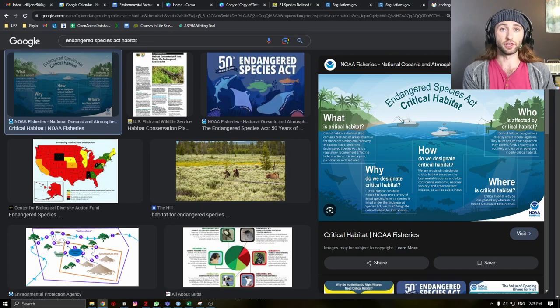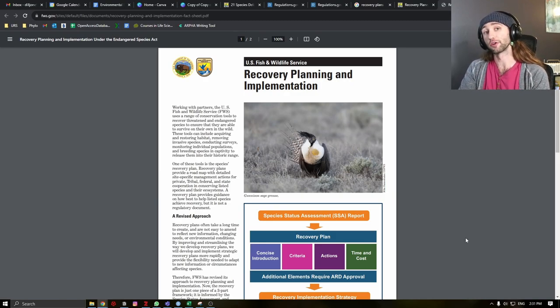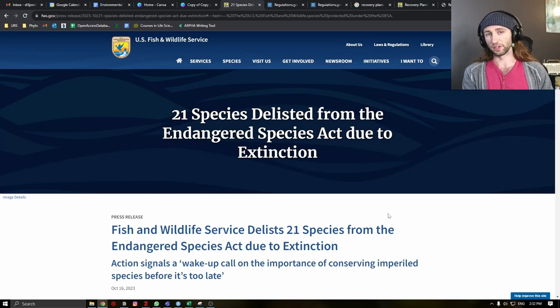Any species listed under the Endangered Species Act has several responsibilities that the federal government, as well as everyday citizens, need to take into account in order to protect these species. These could include designating critical habitat, which are areas vital for the conservation of these species; prohibiting, limiting, or regulating activities such as the import, export, taking, and commercial activity of these species; and developing recovery plans for these threatened taxa so that they may eventually be taken off the ESA due to full recovery.